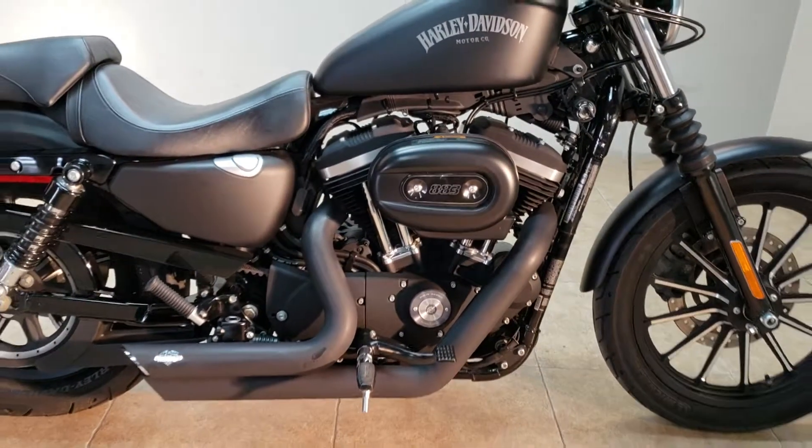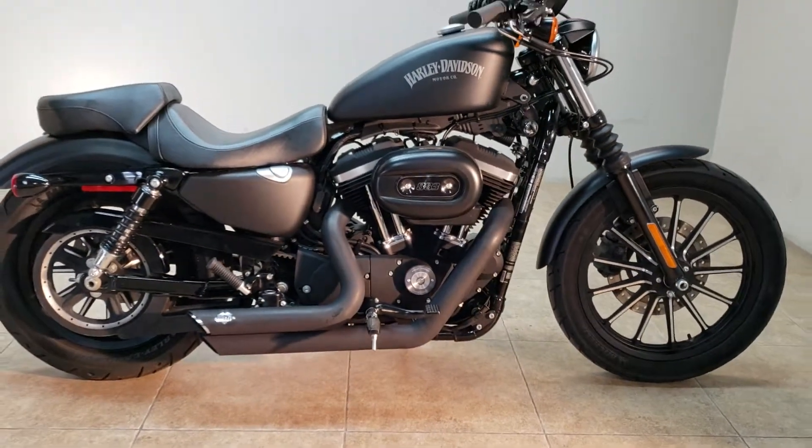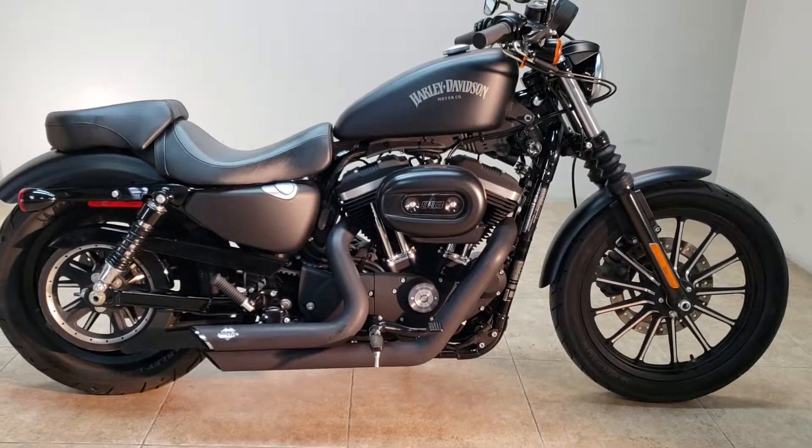Hey, you looking for a good time? 2014 Harley 883 Iron Sportster.